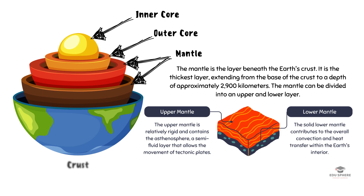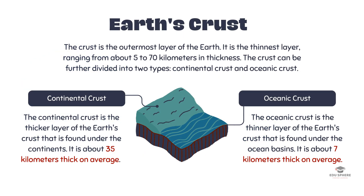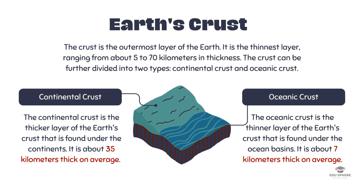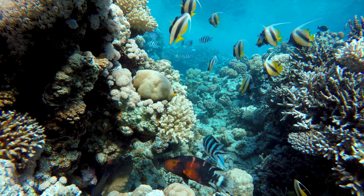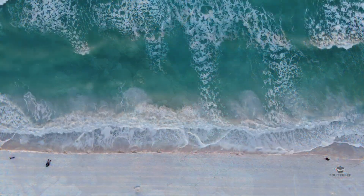The Earth's crust floats atop the mantle. The crust is differentiated into two types: continental crust, composed primarily of granite and silicates, with an average thickness of 25 miles; and oceanic crust, predominantly basaltic in composition, with an average thickness of 5 miles. The lower-lying regions of the oceanic crust are inundated with water, forming the Earth's oceans.